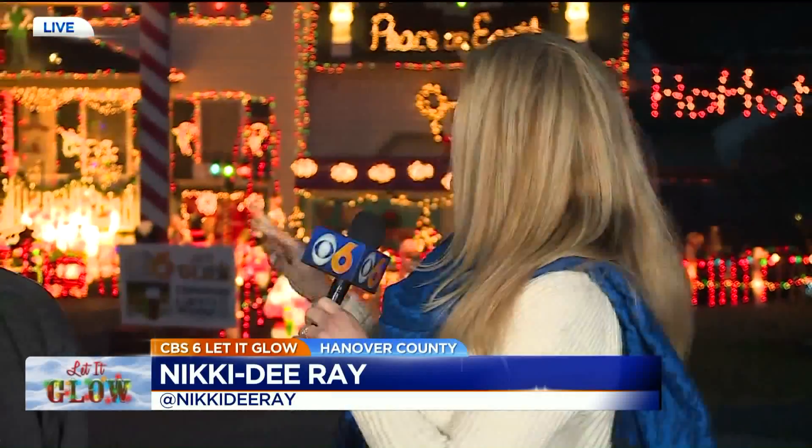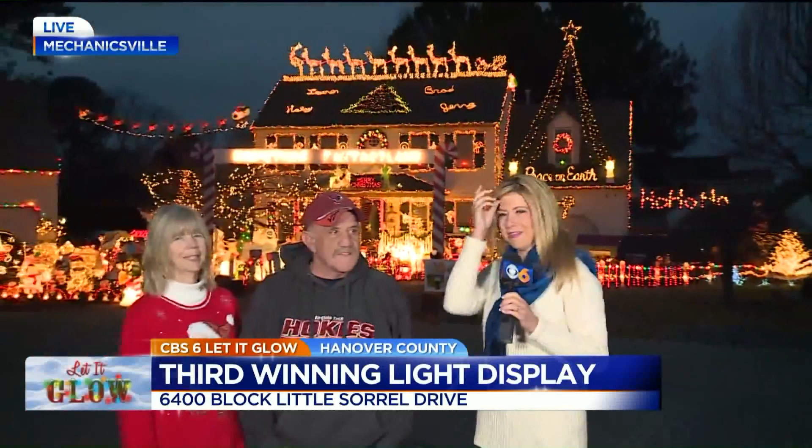Oh, my stars, y'all are not kidding. When you pull up, because we're in a cul-de-sac, you can obviously tell it's lined up with candy canes. Brad, can you swing around? I might be asking too much. I'll show you that in just a few minutes.